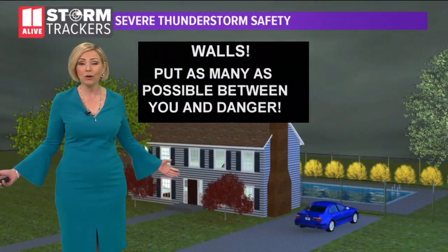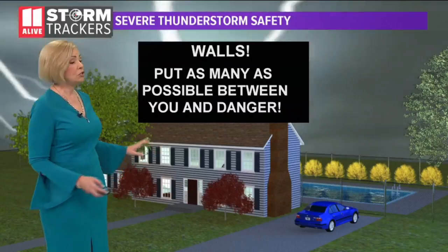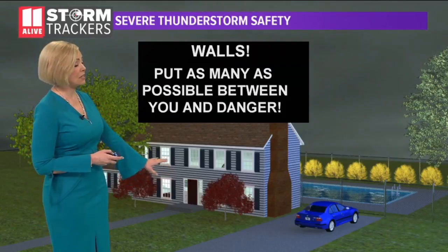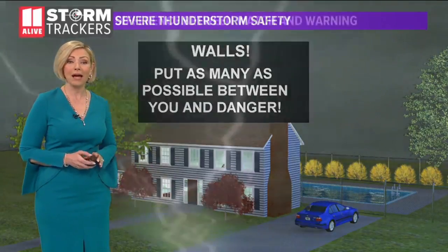So how do you stay safe in a severe thunderstorm? It's all about the walls. You want to put as many walls between you and that storm as possible to protect yourself and your family. If you happen to have a basement or an interior closet, that is definitely the safest spot — someplace that's as far away from the storm as possible.